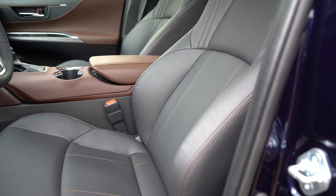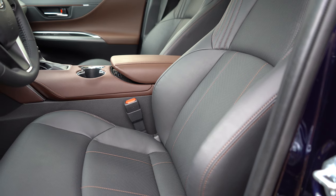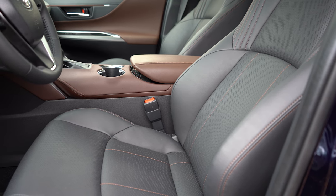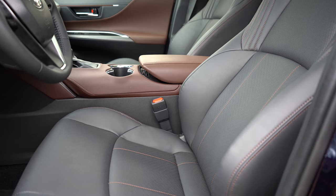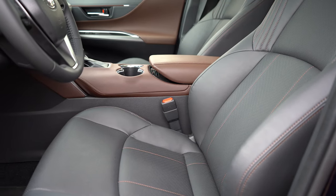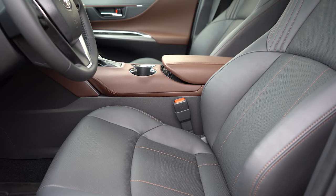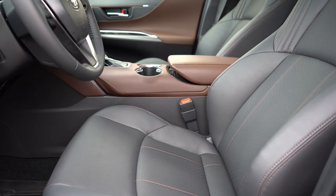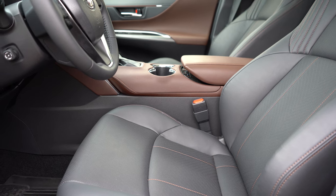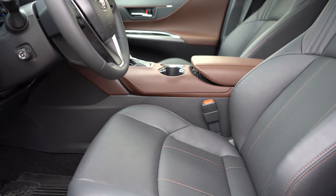Moving to the front seats: cloth seating on the LE, soft-tex upholstery on the XLE and Limited. Every trim gets an eight-way power driver seat with power lumbar. Memory settings come with XLE and Limited, a power passenger seat is Limited only. Heated front seats on XLE and Limited, ventilated front seats on the Limited only. These are honestly some of the most comfortable seats I've reviewed across 600-plus cars — very close to Lexus F Sport seats.